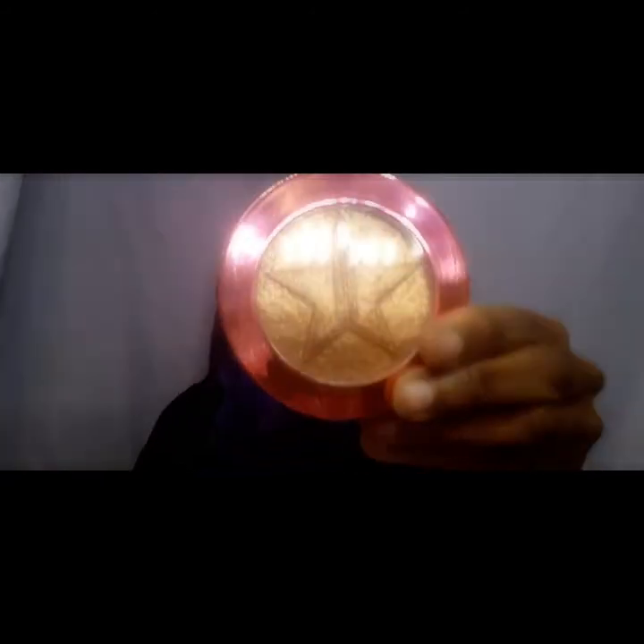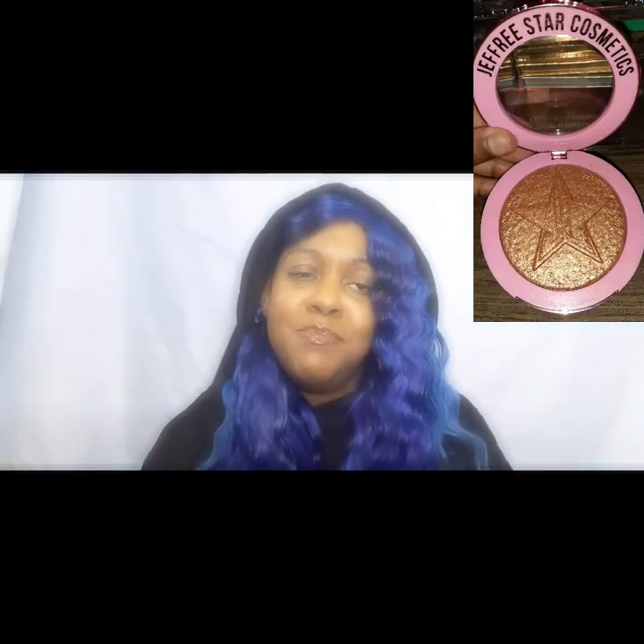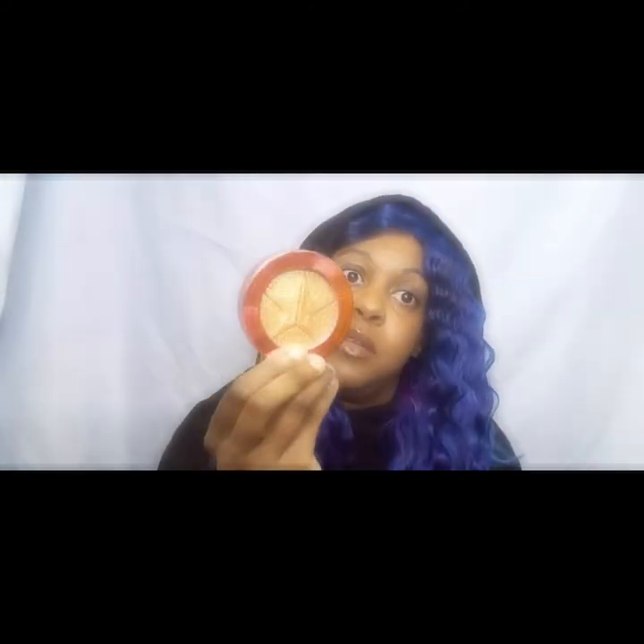Next is the Supreme Frost — it's a little costlier and the formula is a little better. With this one, I don't really use a brush; I just wipe my finger across it and then pat, pat, pat. You can see just how bright that is — that's why I love the Supreme Frost.